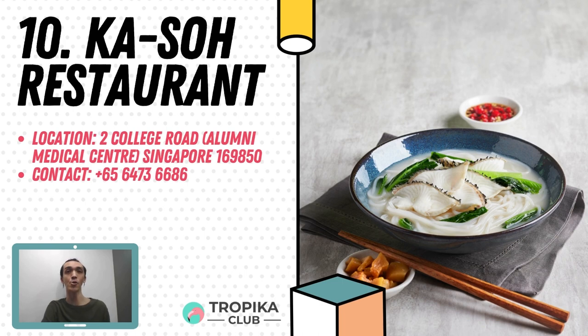At 10th spot is Ka So Restaurant. Ka So Restaurant still cooks its signature fish noodle soup in a traditional style. Ka So uses the labour-intensive way to cook their fish soup. The kitchen will first deep-fry the snakehead fish bones, then cook the stock for hours till it forms a white and almost milky base. Afterwards, the soup is paired with simple ingredients like white rice noodles and crunchy vegetables, with even hints of wine that uplift the flavour.